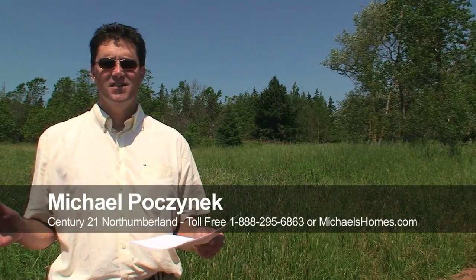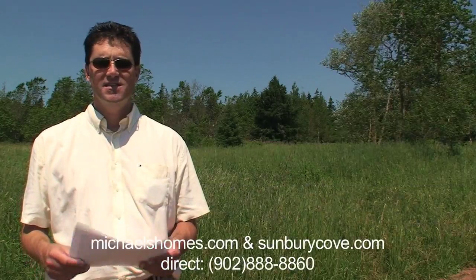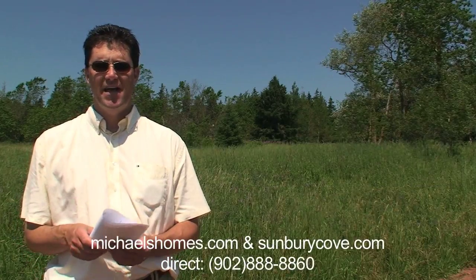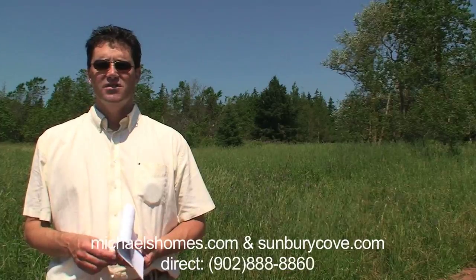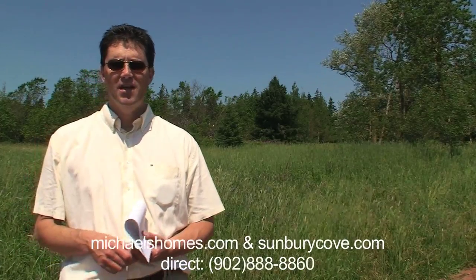We just looked at a waterfront cottage that was almost on an acre for under $90,000. If you didn't see that video make sure you subscribe to my mailing list at michaelsholmes.com. Also join my Facebook and my Twitter account and you'll have all the updates from this point on.